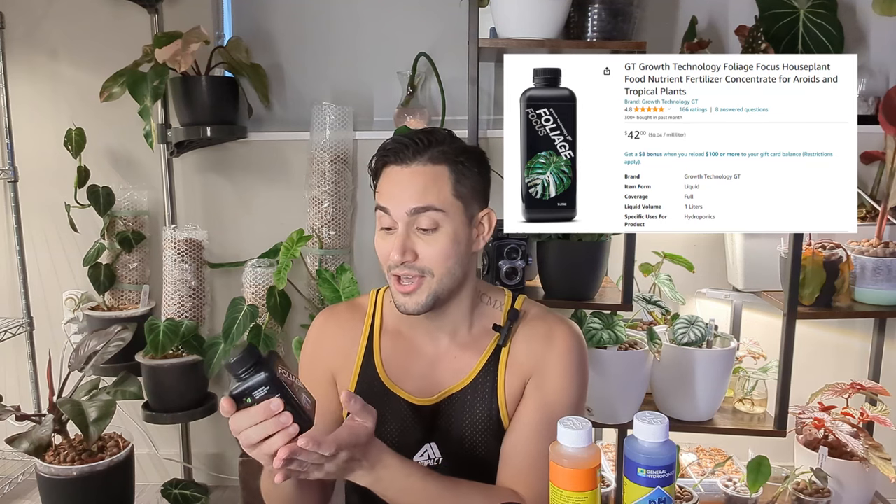The last nutrient product is Foliage Focus from Growth Technology. I know it's really expensive — I'm not sure if it's actually worth it or if I just drank the Australian Kool-Aid. The number one tip: don't buy the small size. You'll pay a lot for 250ml and then realize for just double the price you could have gotten a whole liter. I'm also not a fan of mixing this solution constantly, so I use a five-gallon container and mix it roughly once a month.